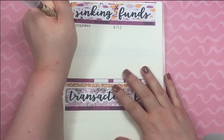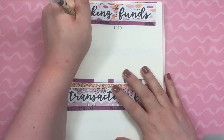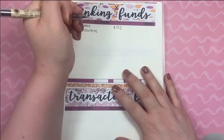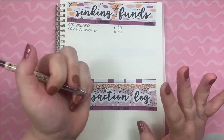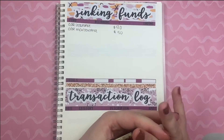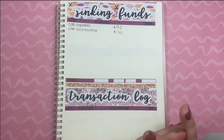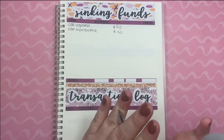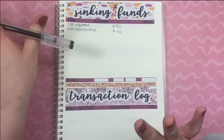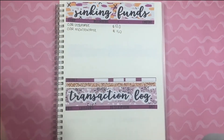My second category is for car maintenance and I'm going to put $50, because my car is getting higher up in mileage and my partner's car is quite old as well. So just trying to put some money aside in case any repair is needed.